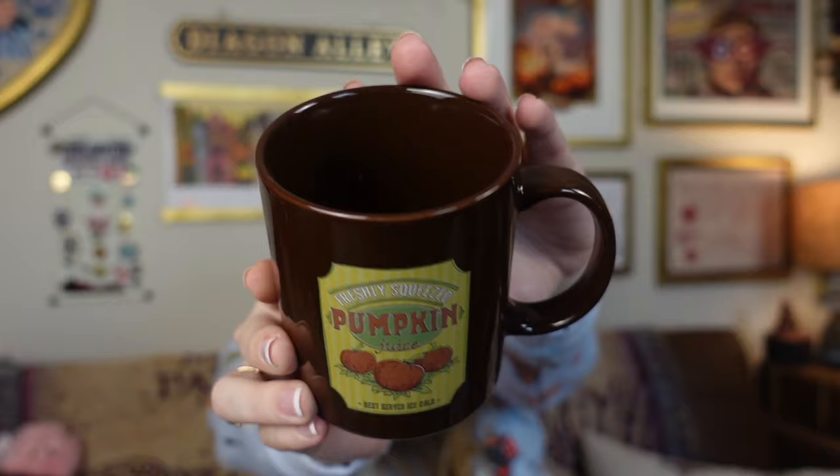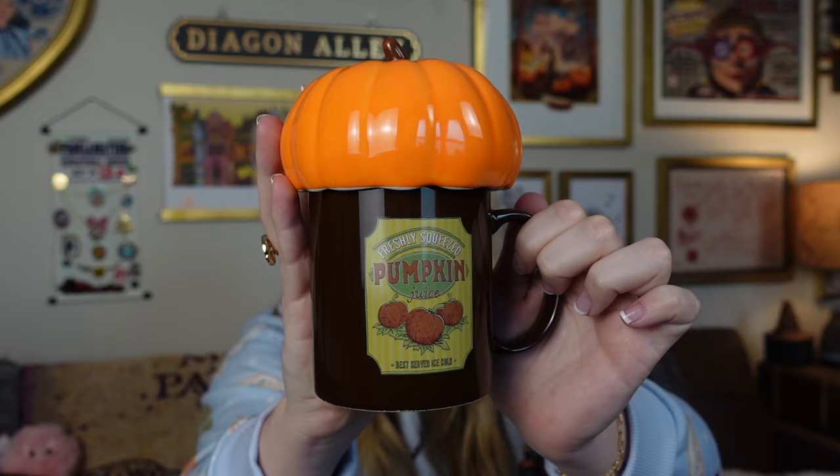Did you think I was going to go this whole haul without some mugs? Because we got two more mugs and these are like the most unique mugs I've ever seen — probably some of my favorites now in my collection. This was the first mug I bought. Here is the bottom of it. It's just a pumpkin juice mug — seems pretty basic, right? Well it's not, because it comes with this little pumpkin lid and it makes it so adorable. So if you ever have some coffee and you don't want anything in it, put a little lid on there. It's going to be perfect for fall and pumpkin season.